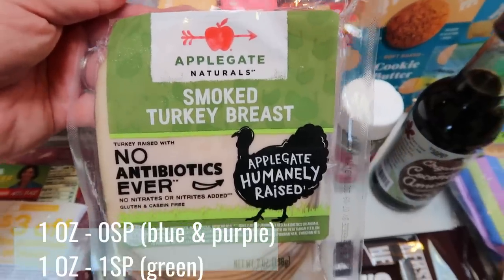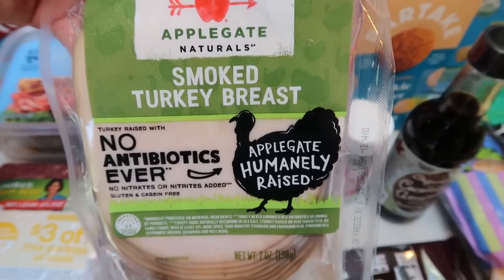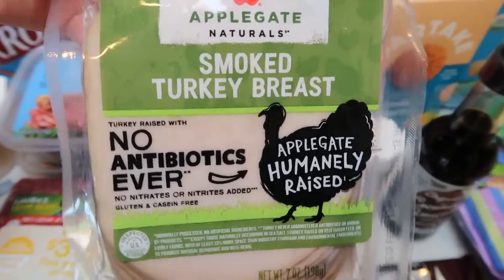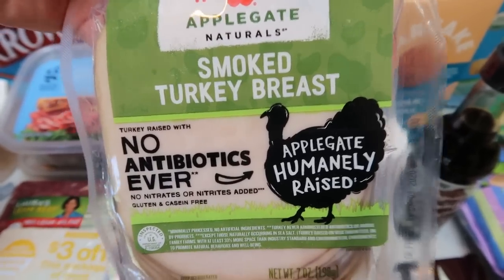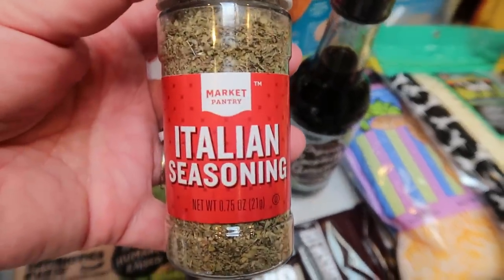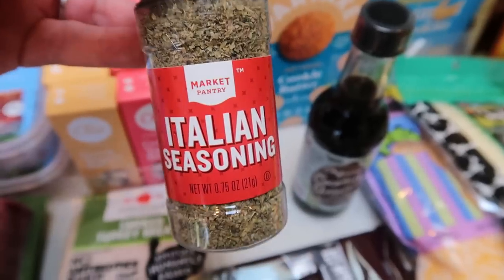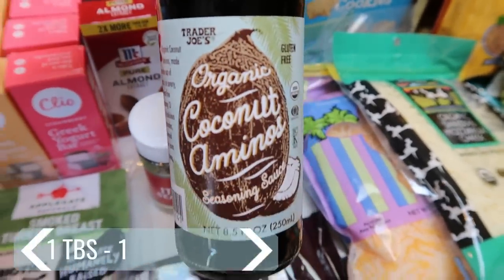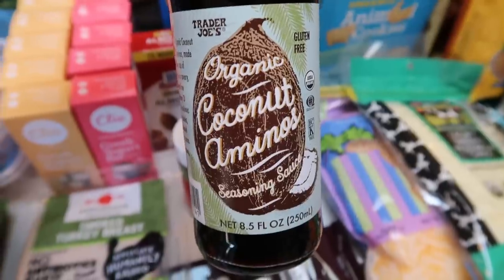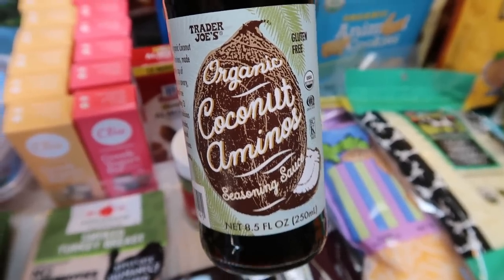I also got some more of the Applegate Natural Smoked Turkey Breast. I really like this one and the Trader Joe's brand, but this one was a little more affordable and it's super good. I like to have this on hand for salads, wraps, or sandwiches — I generally eat some every week through snacks and things. Fantastic ingredients. I also needed some Italian seasoning and Target only had the Target brand Market Pantry, so I grabbed that. And I did grab some more coconut aminos at Trader Joe's — I literally have about a tablespoon left. This is just a better-for-you soy sauce substitute, so I put it in place of any recipe that calls for soy sauce.